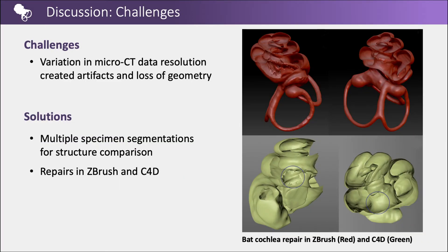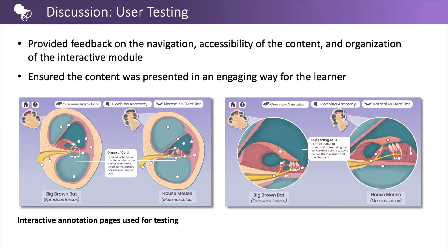Variation of micro-CT data resolution created artifacts and loss of geometry within the cochlea of each species. Segmentation of multiple bat and mouse specimens aided in repairs in ZBrush and Cinema 4D through structure comparison. Meetings with the Lauer Lab were held to provide feedback on navigation, accessibility of content, and the organization of the interactive module, ensuring content was presented in an engaging way for the user.